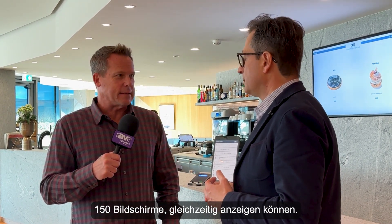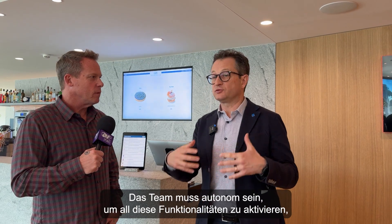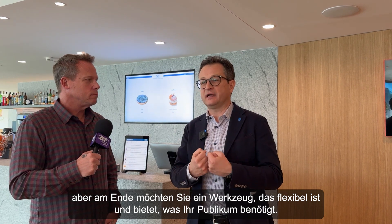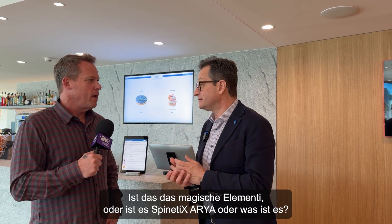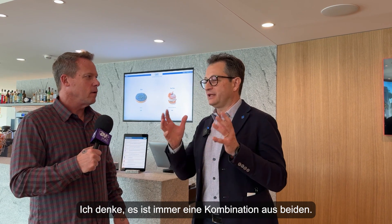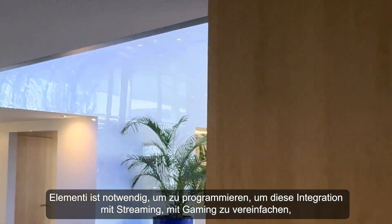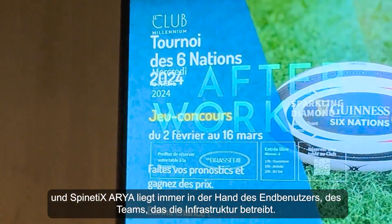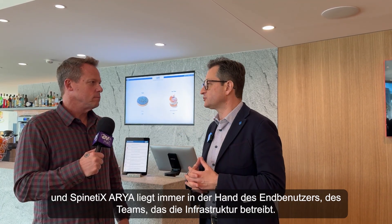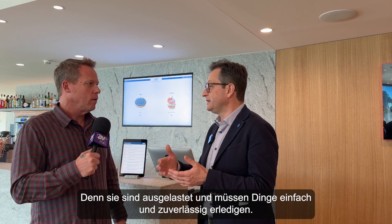All 150 screens can display simultaneously. The key words are flexibility and autonomy — the team needs to be autonomous to switch on all these functionalities. Is it Elementi or Aria doing the work? It's always a combination of both. Elementi handles the programming and simplifies integration with streaming and gaming, while Aria is in the hands of the end user — the team operating the infrastructure — so they can do things easily and reliably.